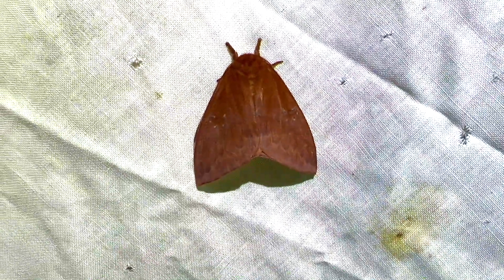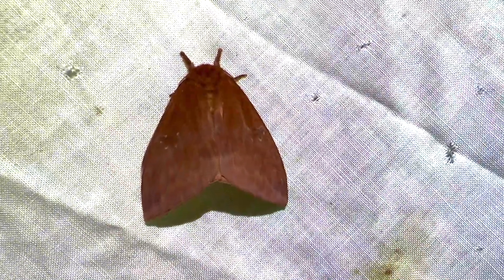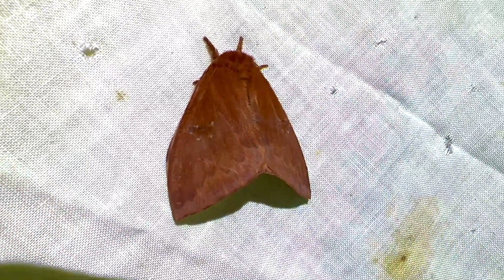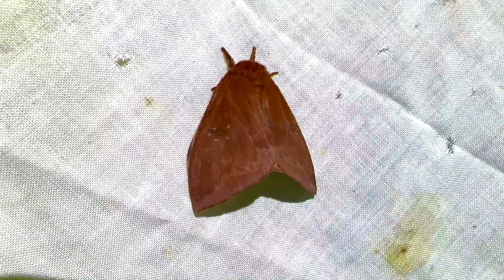Alright — Automeris io subspecies Lilith. Down here in the Florida Keys we have a subspecies of a moth that most people in North America who are interested in butterflies and moths recognize.